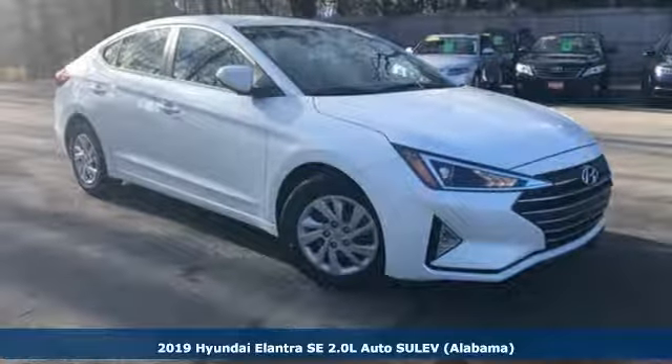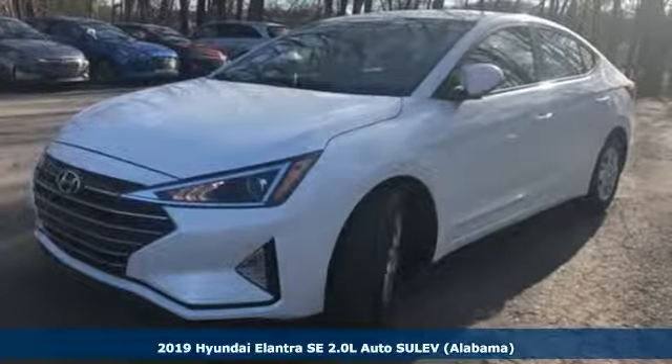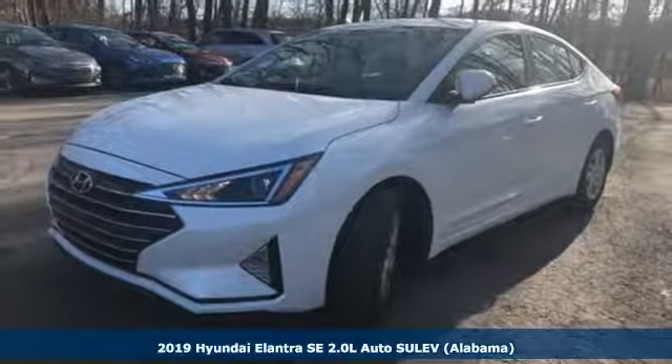Here's a new 2019 Hyundai Elantra. Challenging convention to find a better way, it's the Hyundai way.